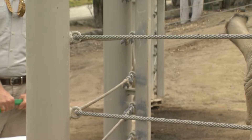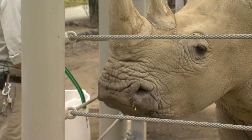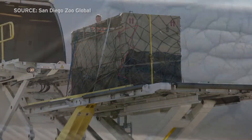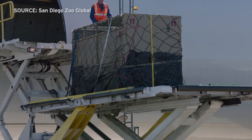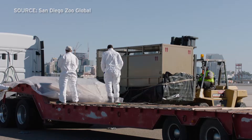Marco Zeno has worked with the six rhinos since they arrived in 2015. Their 22-hour flight from South Africa was the first leg of a long journey that is far from over.